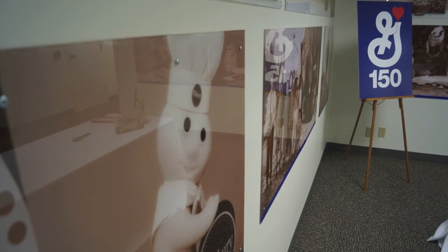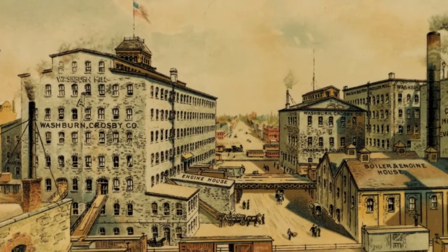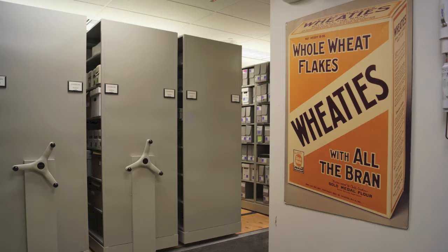The 150th anniversary of General Mills gives the archives and our heritage a really great way of showcasing the history that we have. Through social media, or videos, or even advertising, it's a great way for the external consumer to get a little piece of our history.